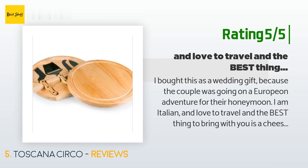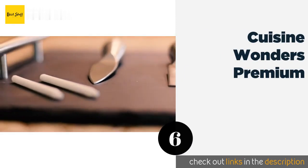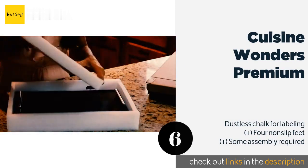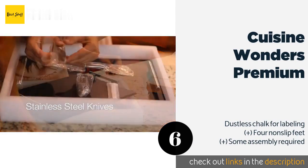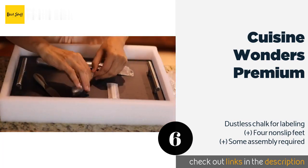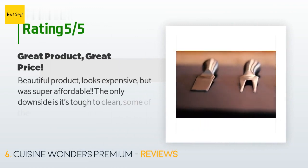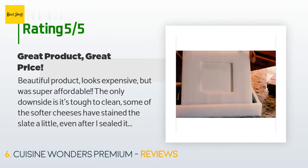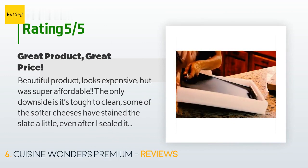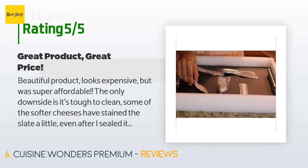The next product is the Cuisine Wonders Premium. As a simple 12 by 16 inch rectangle of black slate, it makes an elegant surface for serving hard and soft cheeses. It is equipped with two durable stainless steel handles, and the included knives are also made entirely of metal. Available on Amazon for $28, it has an average of 4.6 stars from more than 160 customer reviews. A customer said: 'Beautiful product, looks expensive but was super affordable. The only downside is it's tough to clean — some softer cheeses stained the slate even after sealing it in olive oil. All in all, I would purchase for a friend.'